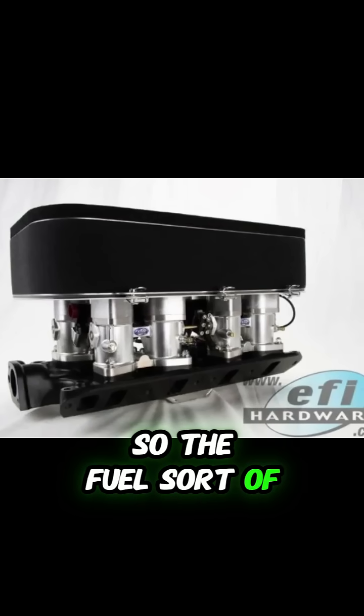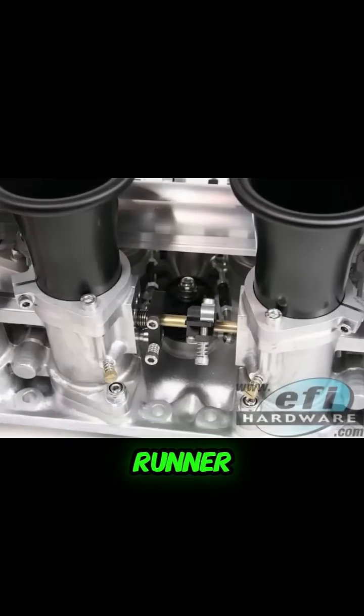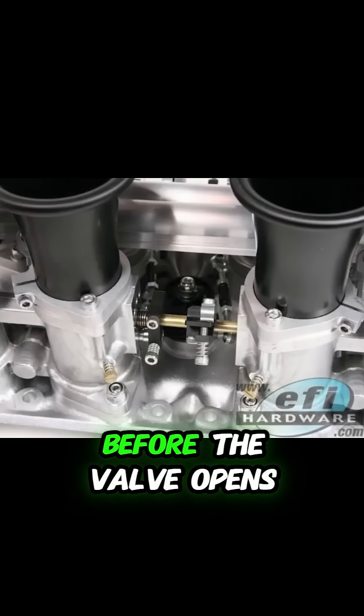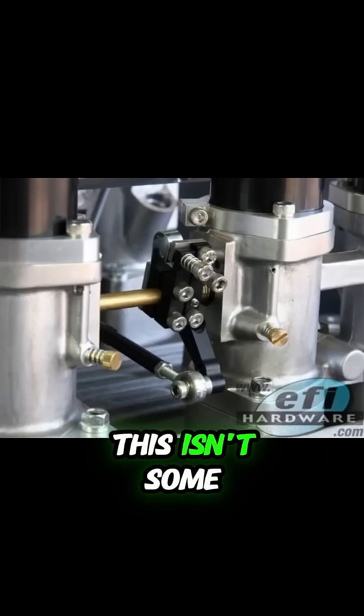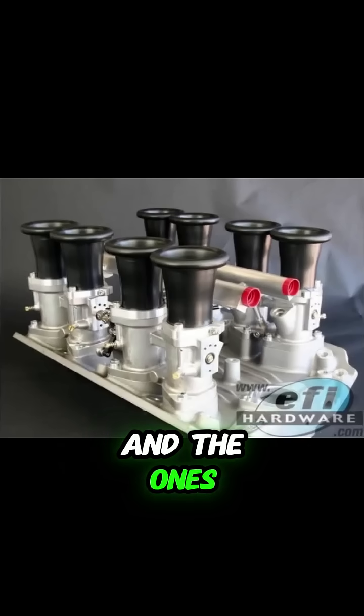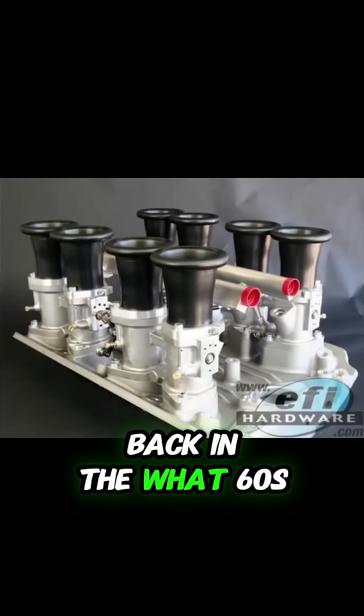So the fuel sort of sprays into the intake runner and just kind of hangs out for a moment before the valve opens. That's a decent way to put it, yeah. It's staged, like you said before. And this isn't some newfangled idea — think about all those Bosch systems and the ones derived from them back in the 60s, 70s, 80s.